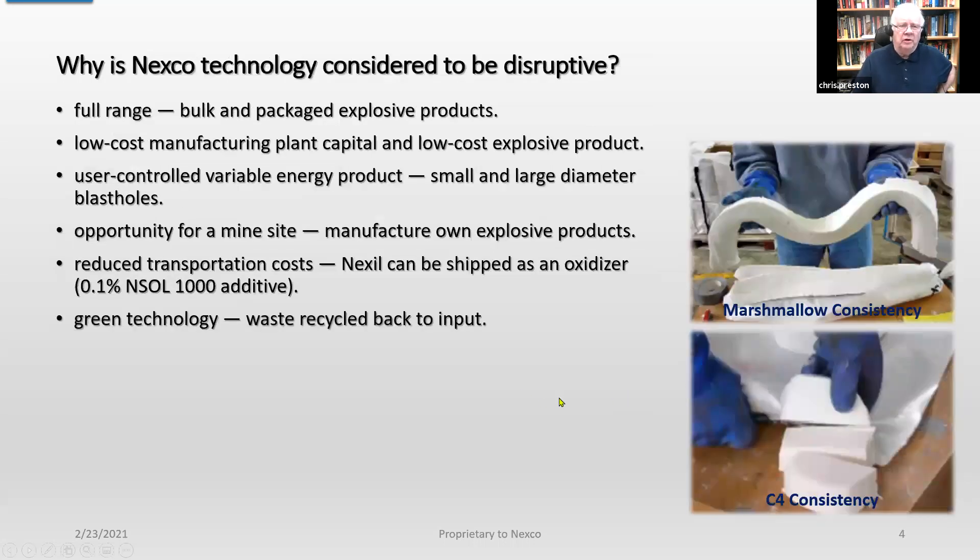Why is the Nexco technology considered to be disruptive? We can offer a full range of bulk and packaged explosive products. You have a very low cost manufacturing plant capital, and the explosive itself is very low cost — there are only four ingredients in it. You can make a user-controlled variable energy product, and you can do that for both small and large diameter blast holes. This is quite an opportunity for a mine site to manufacture its own explosive products.